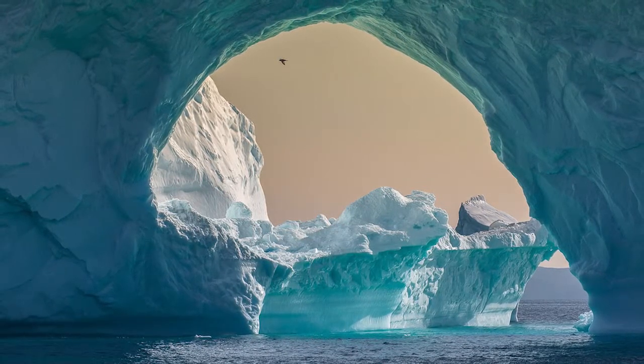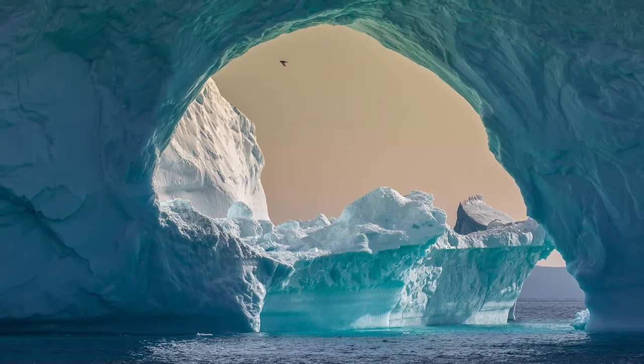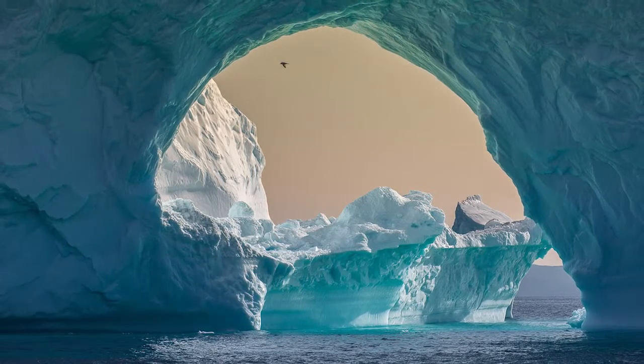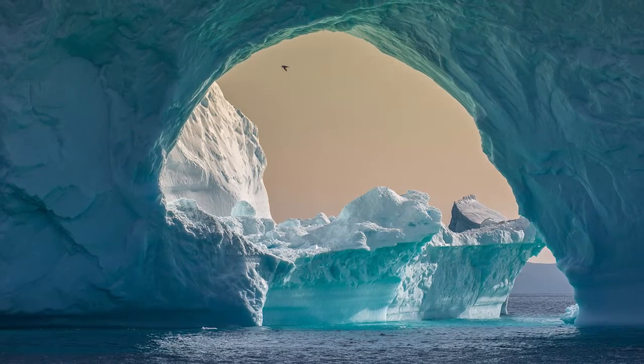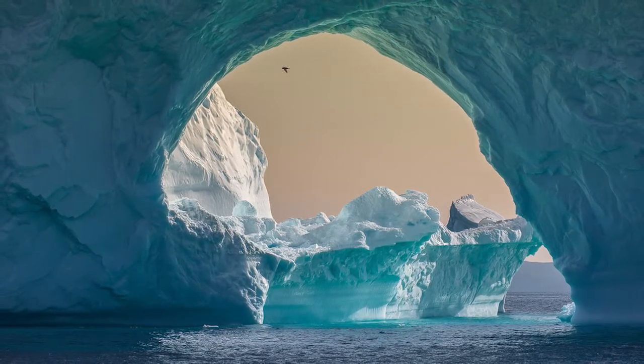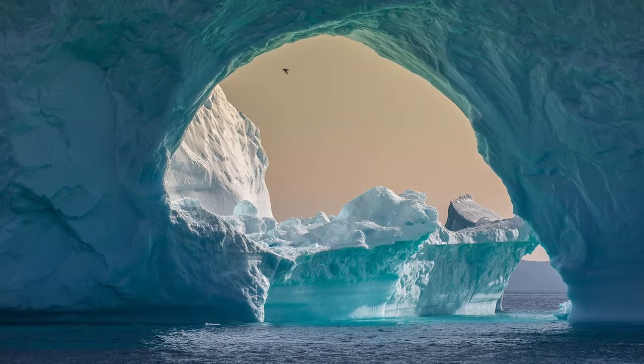Hidden gates. An amazing floating iceberg with a beautiful arch, seen while sailing in Western Greenland. One of the best days spent in the Arctic, with no wind and no clouds — almost still water allowed us to see great reflections.